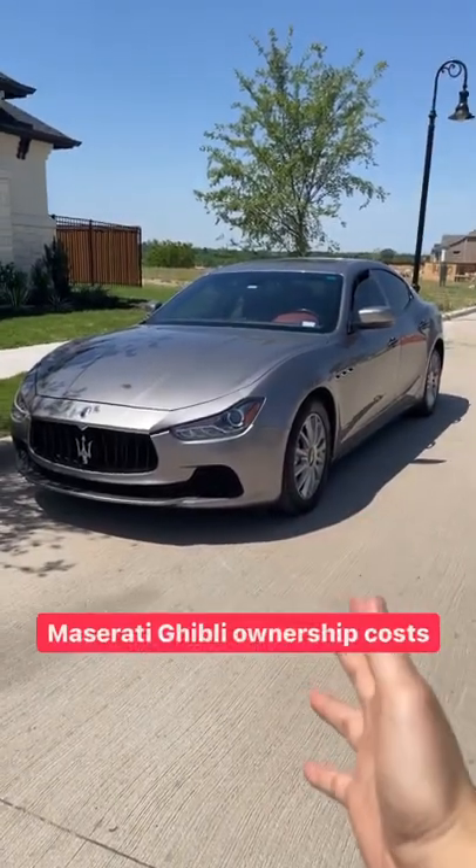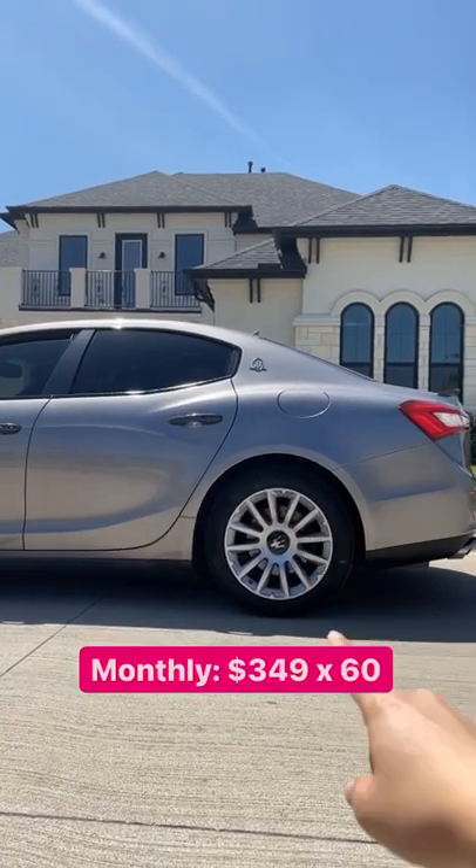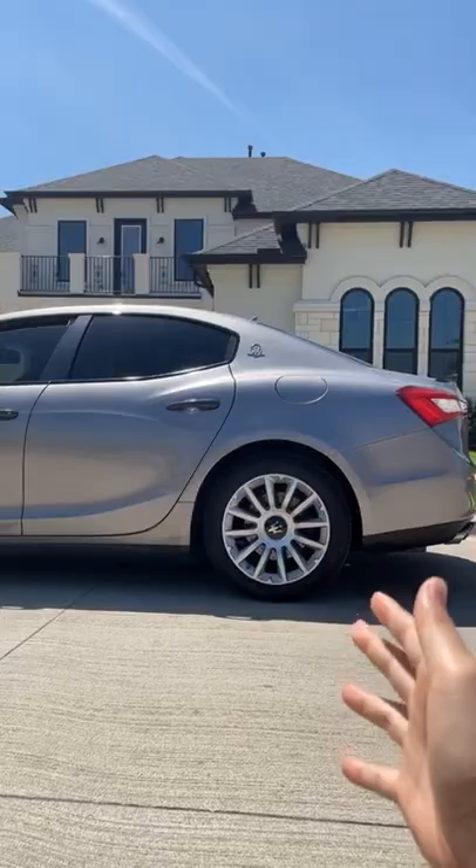Here's how much I pay for my 2014 Maserati Ghibli. Number one, the monthly payment on the car is $349 a month for 60 months. I paid $19,000 for the car.